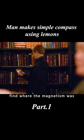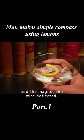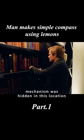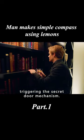He used the compass to find where the magnetism was, and the magnetized wire deflected. He concluded that the mechanism was hidden in this location, and he pressed on the book, triggering the secret door mechanism.